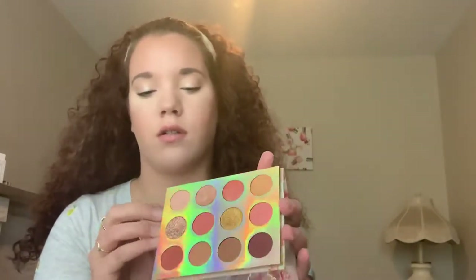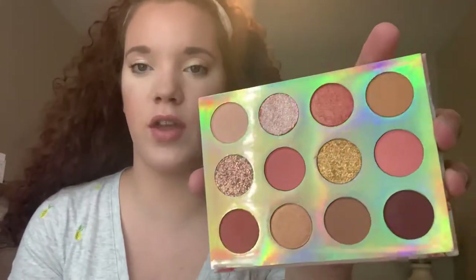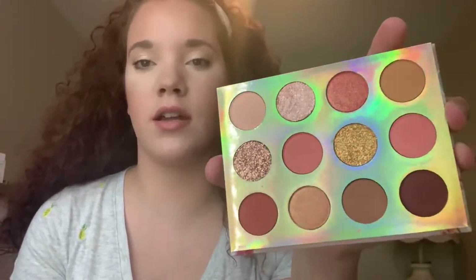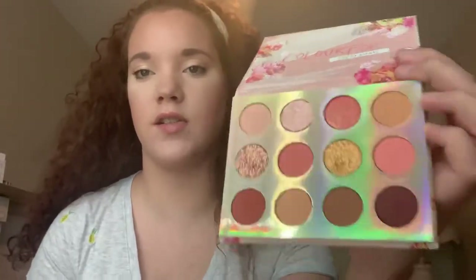Moving on to palettes. The first is the ColourPop Sweet Talk palette. I just hauled a lot of ColourPop's monochromatic palettes and I want to do looks with those, but I've had this one for about two months and used it only once. These are all the colors I love — coral, warm tones, and the glitters in here are beautiful. I'm really excited to use this.